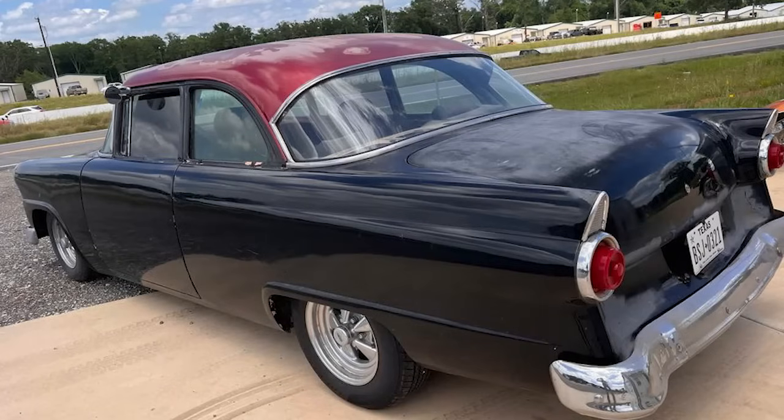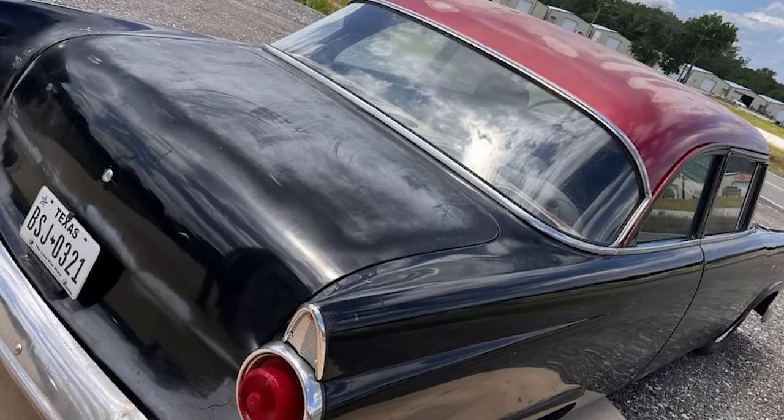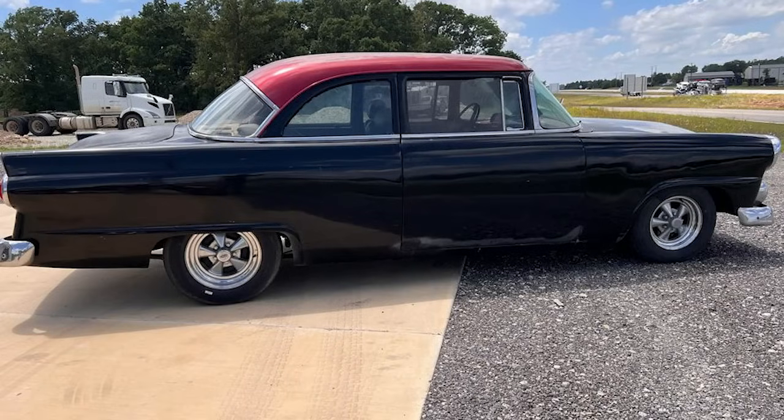The door poppers still need to be installed, and the car needs wiring — a kit is included. The trunk is full of parts and trim. It has a straight and solid body with very few rust pinholes. This is a running and driving project, and the seller prefers cash only.